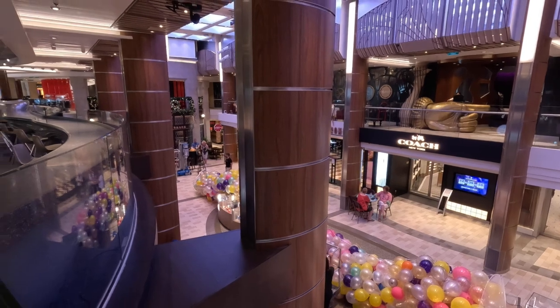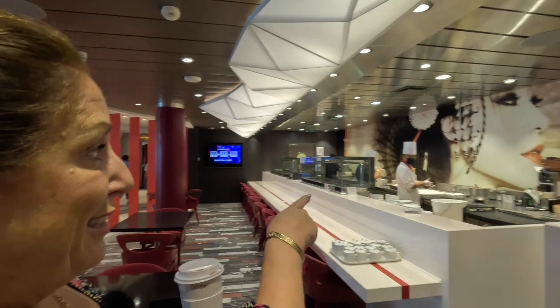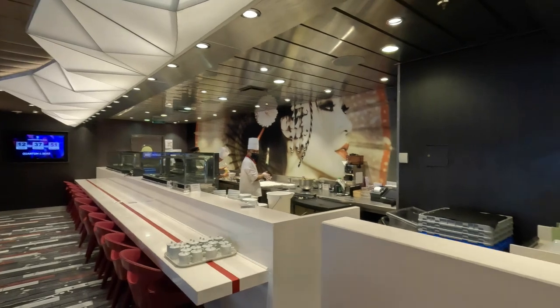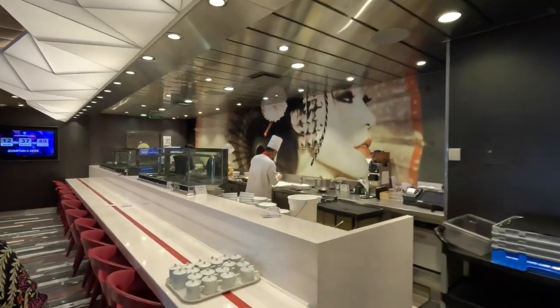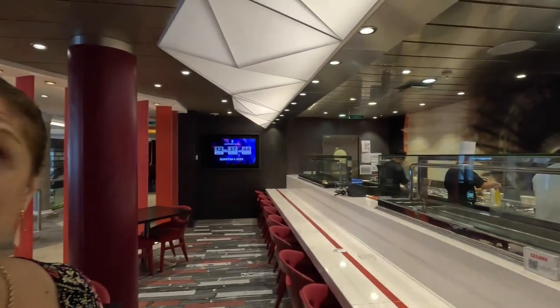Right now they're about to put up the balloons for the balloon drop for New Year's 2023 — so exciting. This is Izumi, all things Japanese sushi, all handmade at the back here by a skilled chef. This is not part of your package — you have to pay for this. It's a specialty restaurant, but we love this kind of food so we're going to give it a go later on.